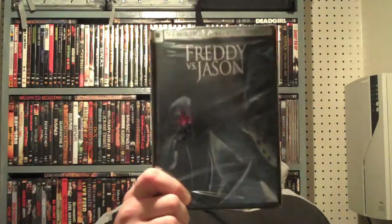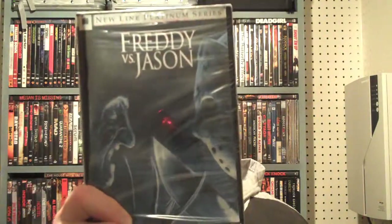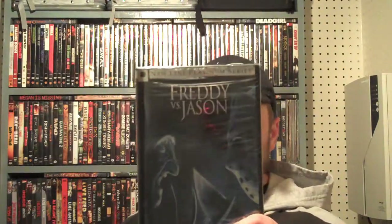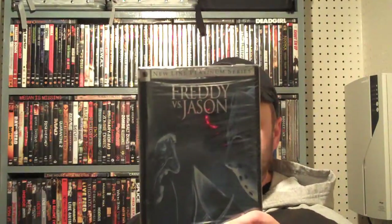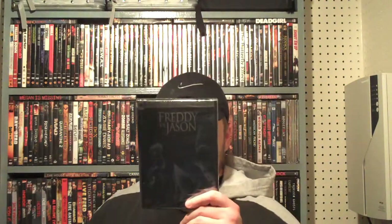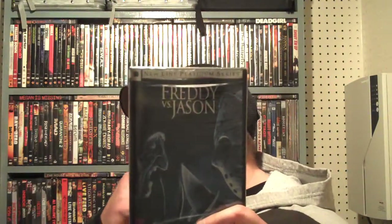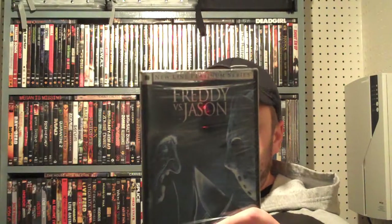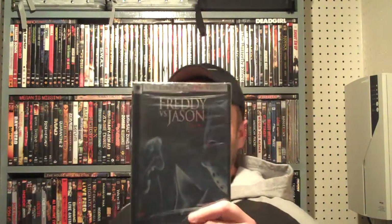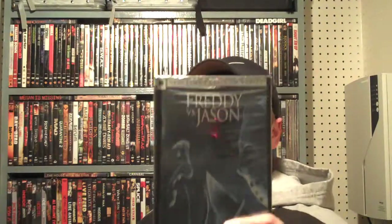Of course, Freddy versus Jason — I love it. A lot of people have mixed feelings about this one too, but I liked it. Robert Englund and Kane Hodder — however you want to pronounce it — it was just a classic movie. I could watch it over and over again watching them battle each other. It was great.